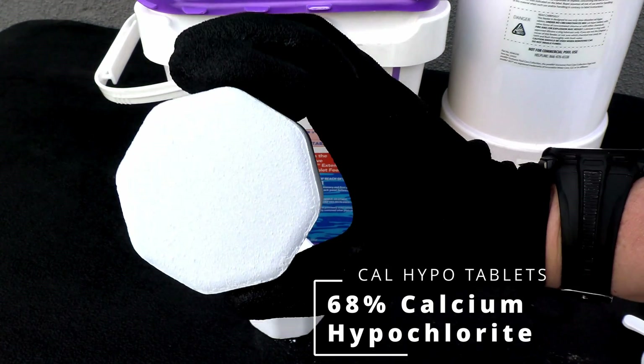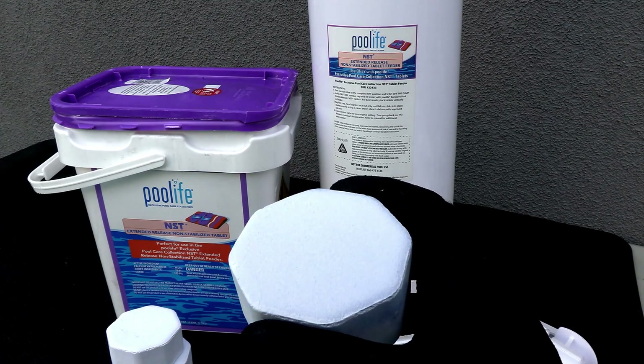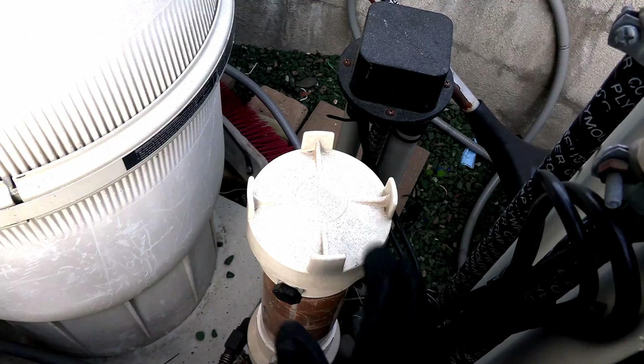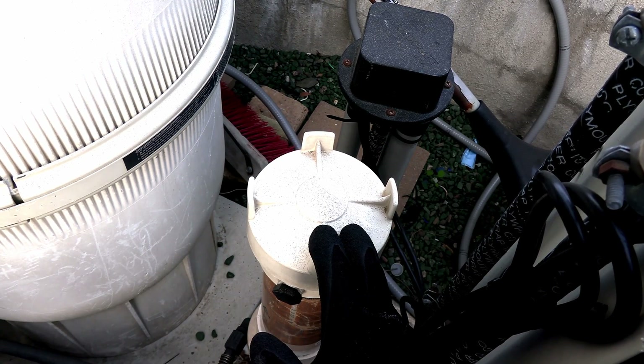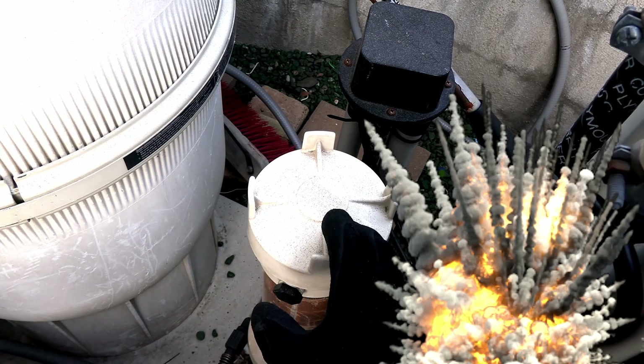One quick note: cal-hypo tablets are great and I really like them, but one thing you need to know is that they're not compatible with any trichlor feeders. If you put a cal-hypo tablet in a trichlor feeder, more than likely it's going to cause an explosion.